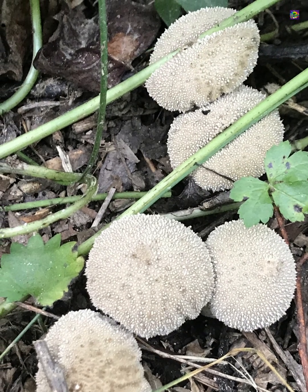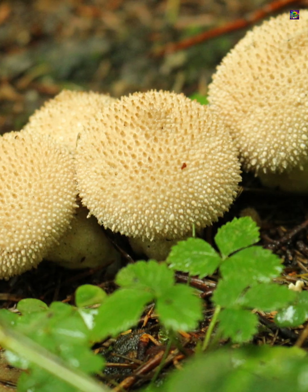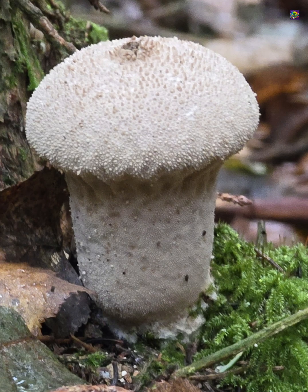When young and pure white inside it is edible, but caution is essential because early puffball stages can resemble unopened amanita buttons, which include some of the most dangerous mushrooms in the world.